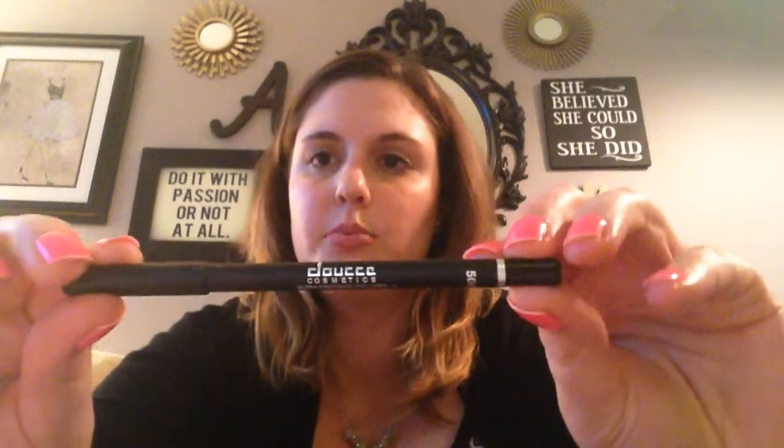The next thing is an eyeliner — I think the brand is Doucce. It's their Ultra Precision Eyeliner and it's black. It goes on very smoothly — it's more of a creamy black than a jet black, but I don't mind. I think it'll be really nice for the lower lash line. It is waterproof, so this will be great for the waterline and lower lash line. This is the Doucce Cosmetics eyeliner.